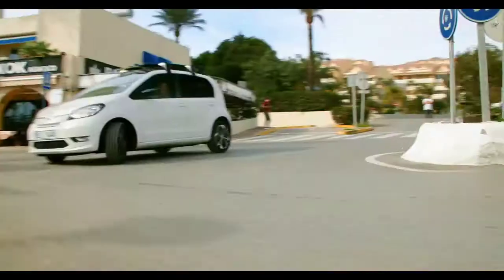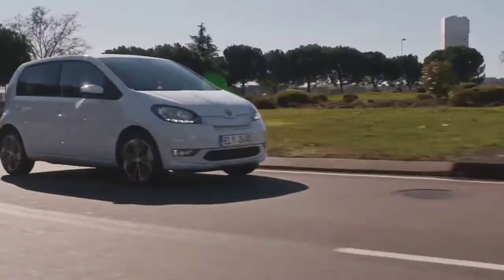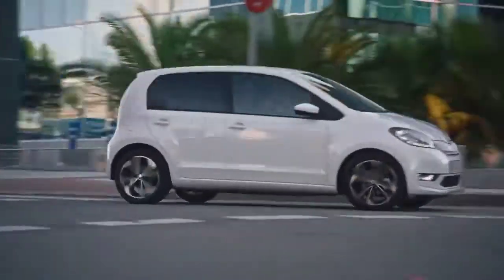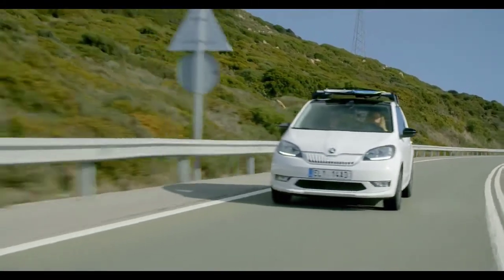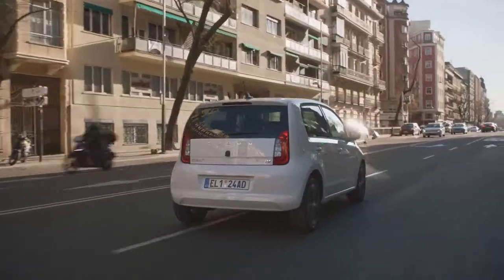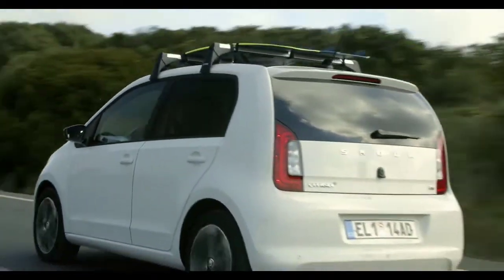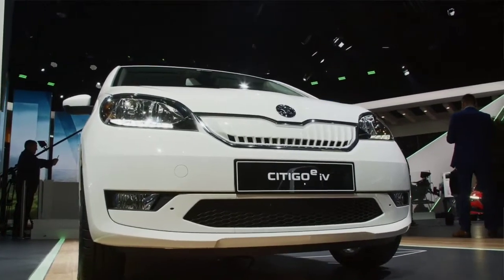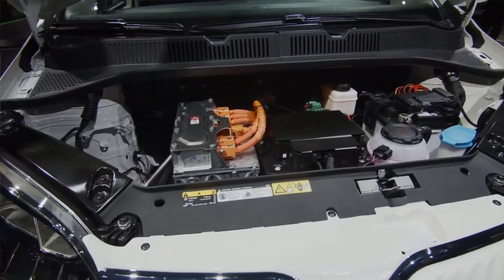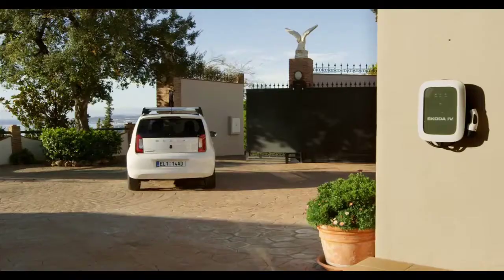The Citigo EIV is powered by a 61 kW electric motor which puts out a maximum torque of 210 Nm. It is capable enough to take this car from 0 to 100 km per hour in 12.5 seconds. The top speed of this car is about 130 km per hour. Talking about the battery, it comes with a 36.8 kWh pack which is capable of a range of 265 km on a single charge.